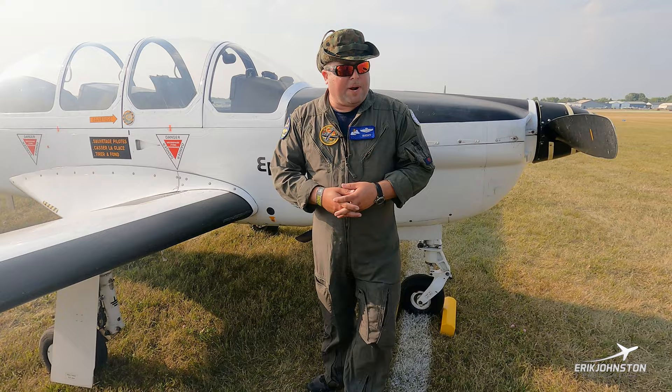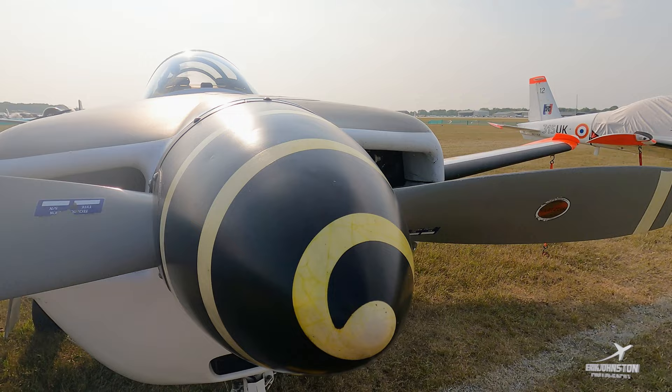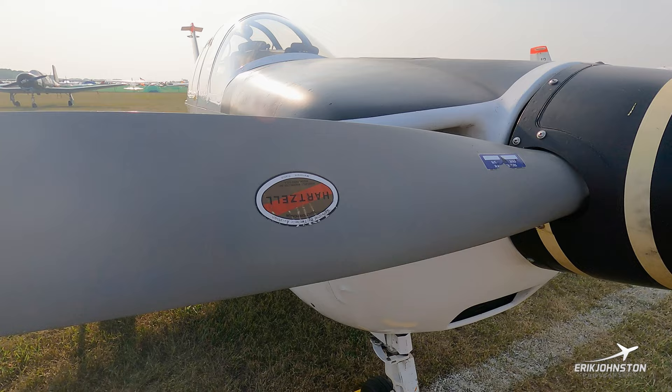The powerplant behind me is a Lycoming AEIO-540 — the same powerplant you'd find on an Extra 300 or a Christen Eagle. So everything firewall forward is pretty much made in the United States with some French components, but the majority is American design. You also have a Hartzell variable pitch constant speed propeller.